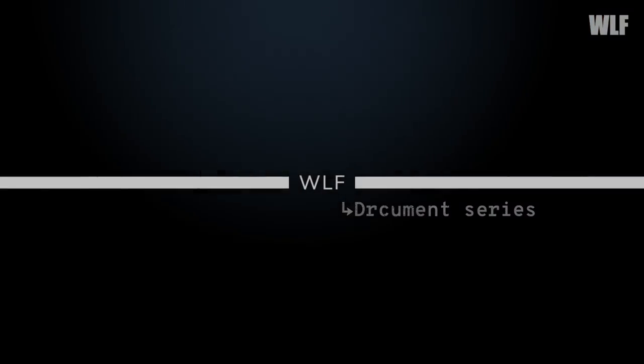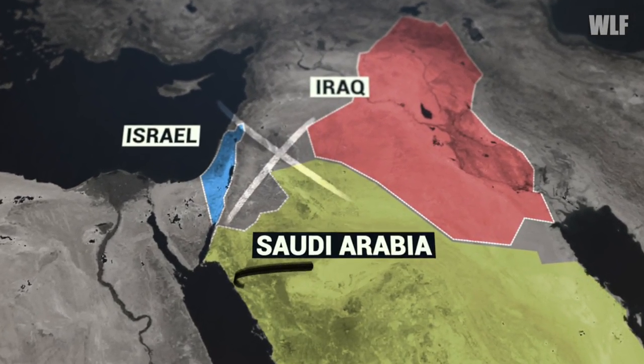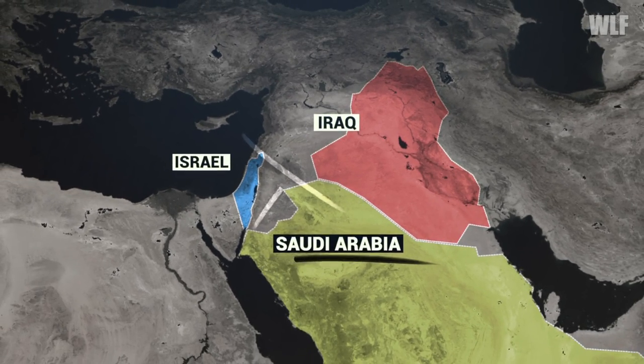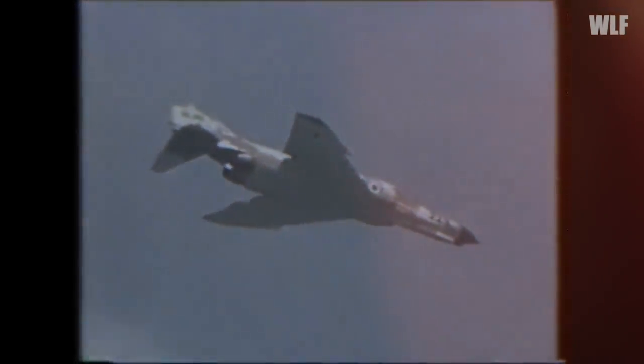Israel has no common border with Iraq and needed to transit Saudi Arabia's airspace. Information about Arab air defenses was actively collected by pilots of the 119th Squadron armed with F-4 Phantom aircraft. The aircraft searched for holes in Saudi Arabia's early warning system and measured the range and resolution of surveillance radars. The date of the attack was definitively chosen as Sunday, June 7, 1981.